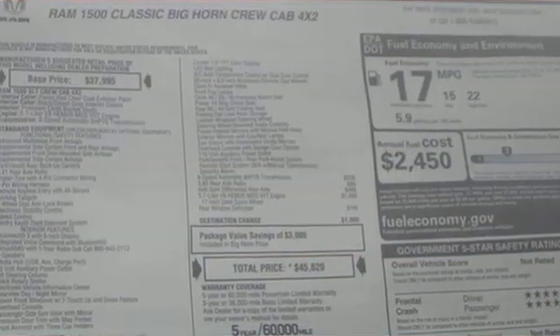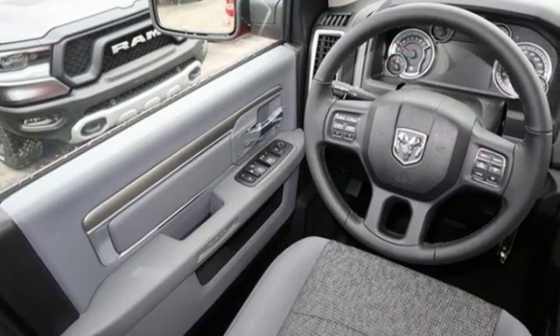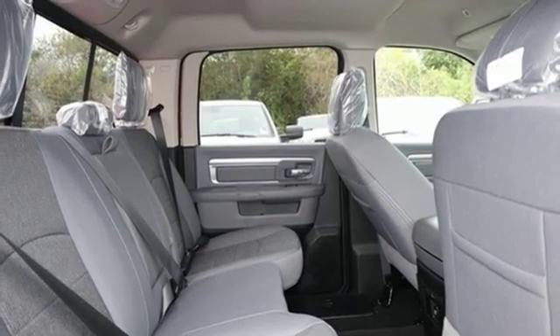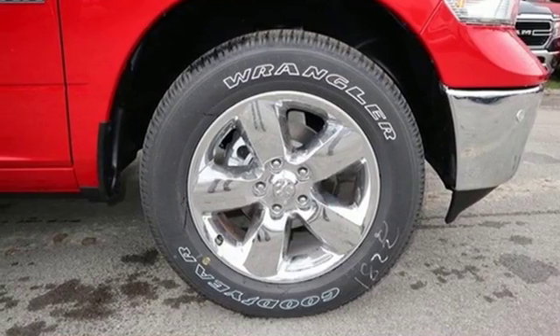V8 engine. Heavy duty shocks. Driver selectable mode. Active grill shutters. Streaming audio. Power heated mirrors. Dual zone climate control. Aluminum wheels. Rear wheel drive. Auto dimming rear view mirror.